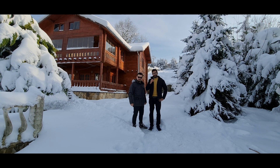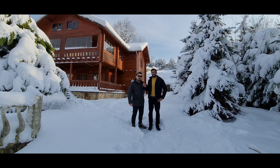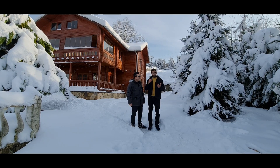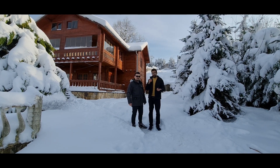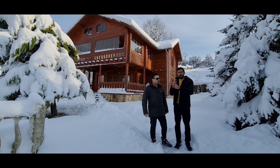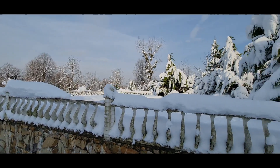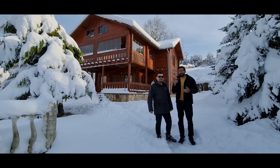Salaam Alaikum, welcome back to another video. I am with my good friend Mr. Hakan. We are back with another villa — this is really beautiful and this place has a very big land. There is also one swimming pool which is frozen because of a lot of snow. So let's go and explore this house, let's start the tour.